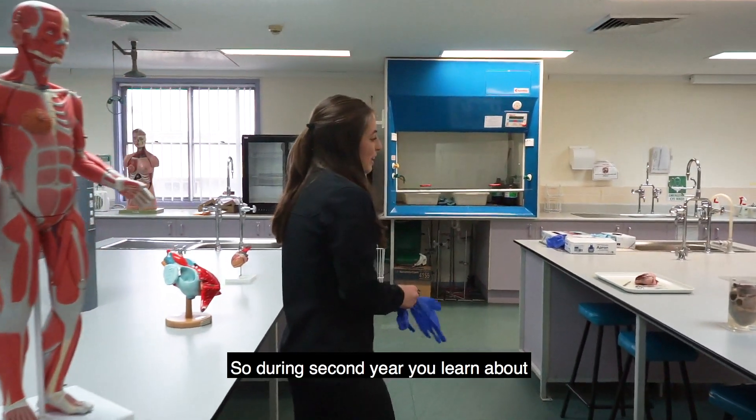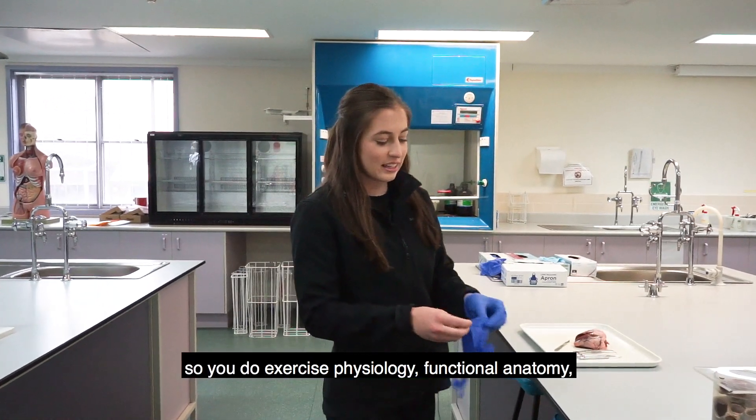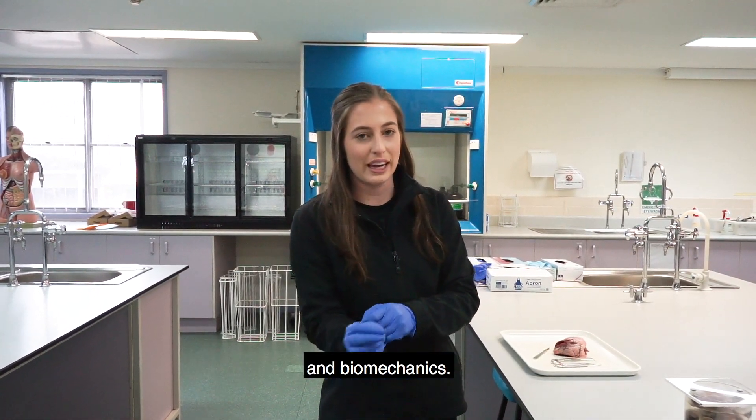During second year you learn about the function of the body — you do exercise physiology, functional anatomy, and biomechanics.